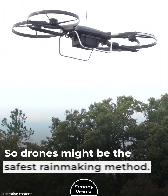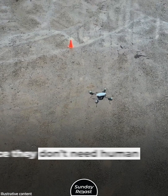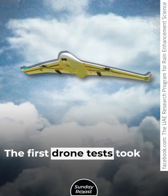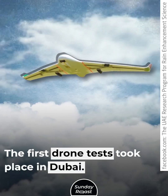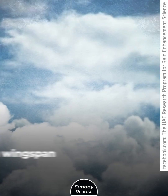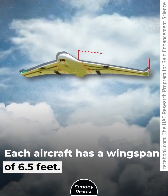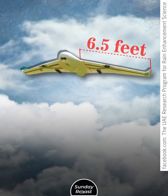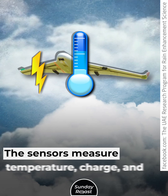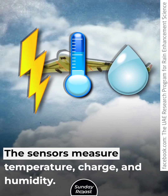So drones might be the safest rain-making method. Since they don't need human pilots, they're also cheaper. The first drone tests took place in Dubai — the drones were launched from a catapult and flew for around 40 minutes. Each aircraft has a wingspan of 6.5 feet and is equipped with sensors and charge emitters. The sensors measure temperature, charge, and humidity.